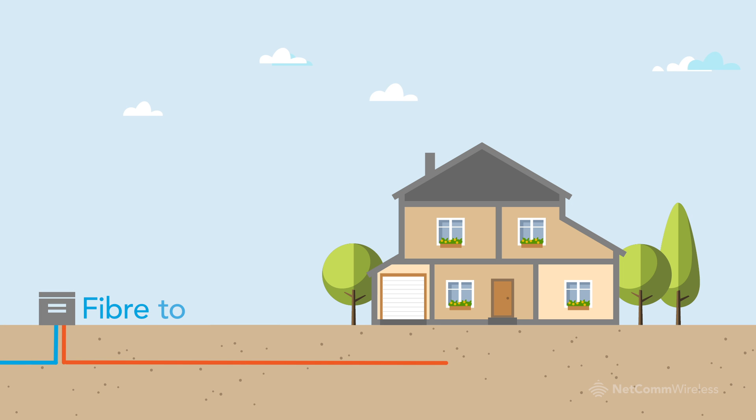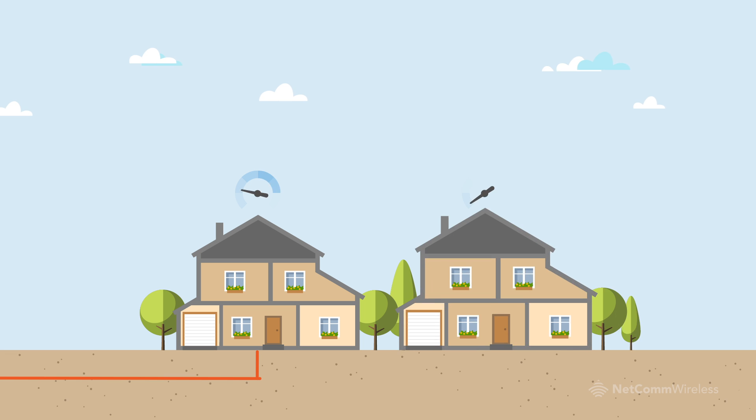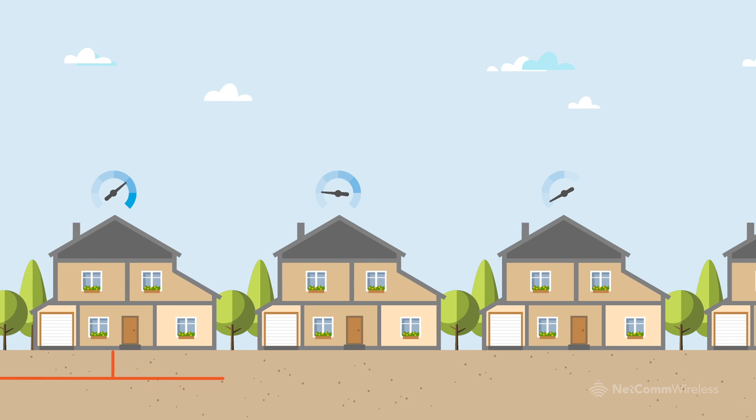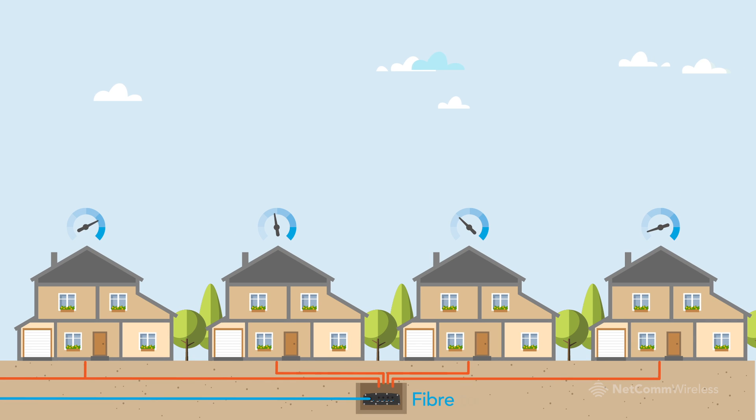Fibre to node offers a faster and cheaper option, but the trade-off is speed, which slows over the long length of copper that runs between the node and the house. Offering a fast and economical alternative, fibre to the distribution point pushes fibre close to homes.